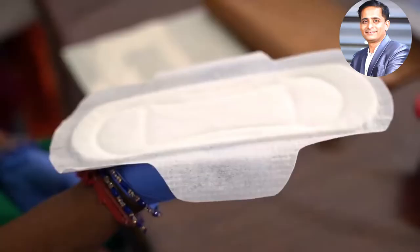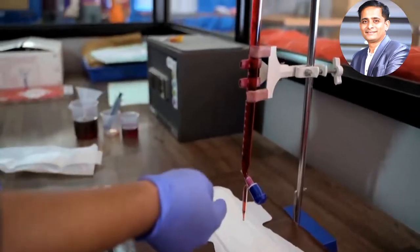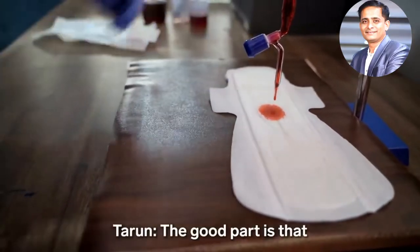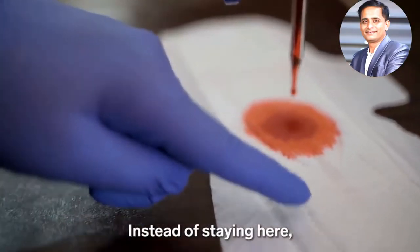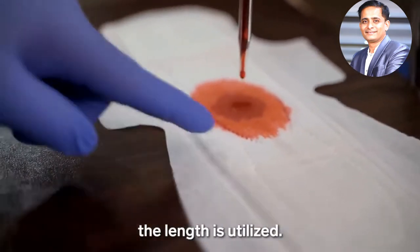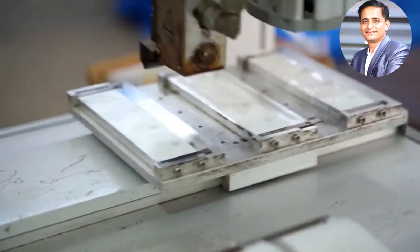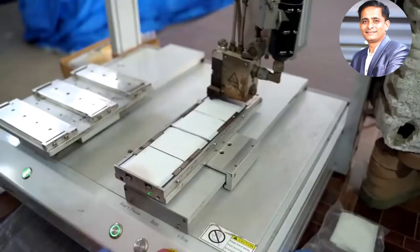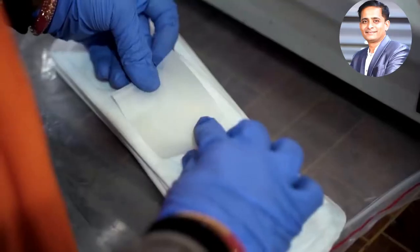After the pads are cut to size, Tarun tests some from each batch using water mixed with ink to confirm the material spreads absorbency throughout rather than leaking out. Sati says the adhesive on the back of the pads is non-toxic but would not say exactly what is in it either.